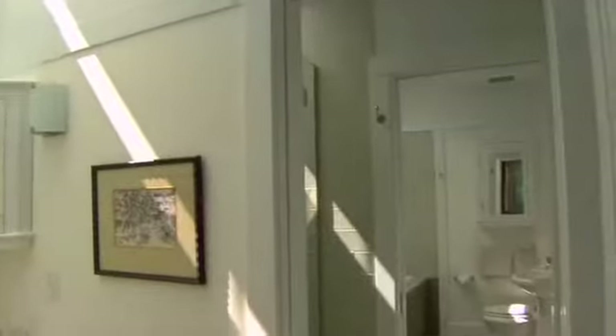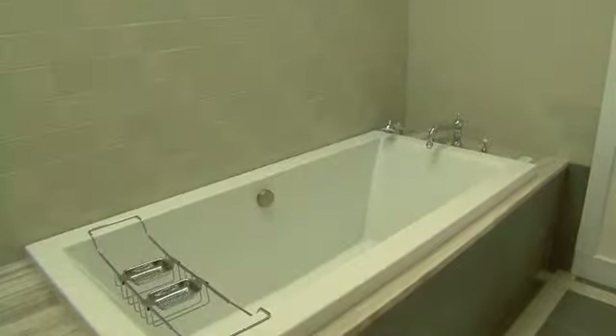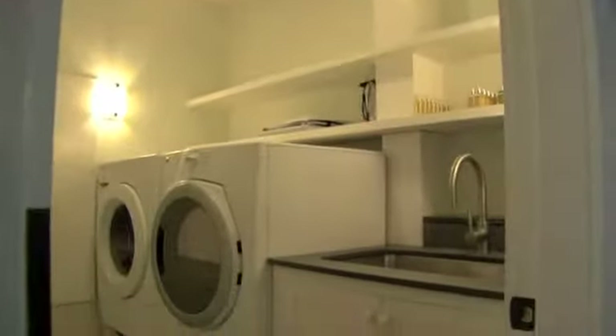A cleverly designed bathroom has been partitioned into three separate bathrooms, each section featuring a motor driven skylight. The lower level also features a laundry room with sink and a large storage room.